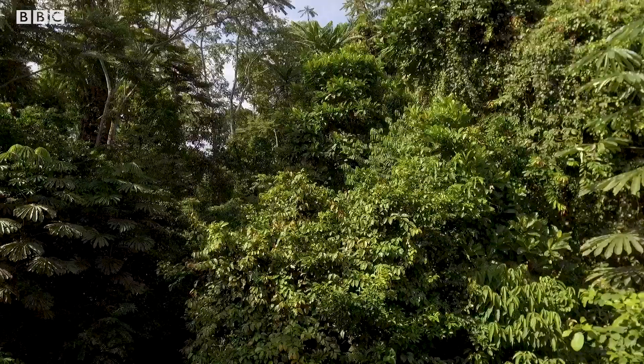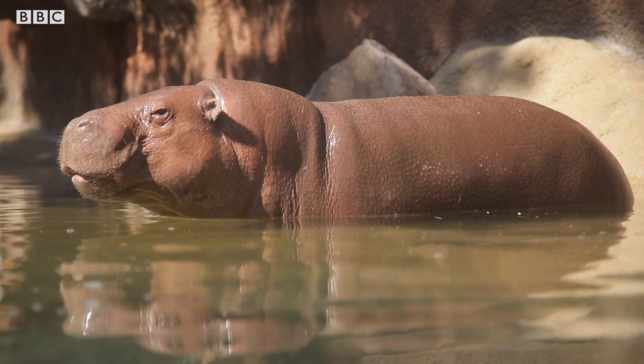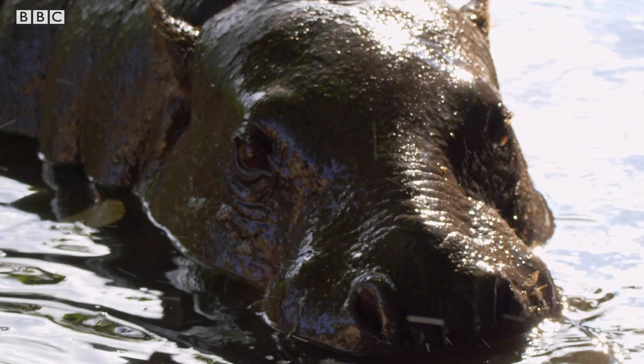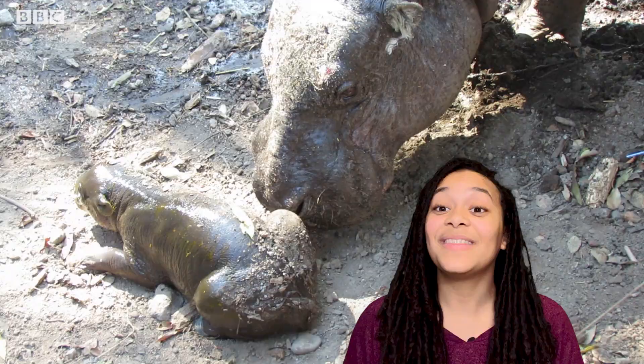Sadly, due to hunting and deforestation, pygmy hippo numbers are decreasing in the wild. What forest remains is not joined together, so pygmy hippos are becoming more and more isolated from each other. That's why Bernadina's birth is so important.